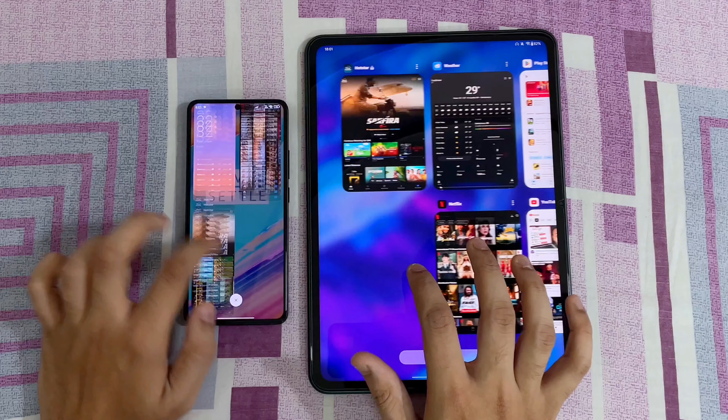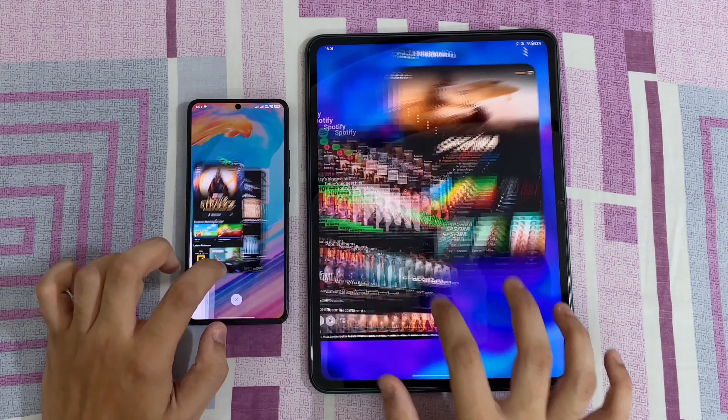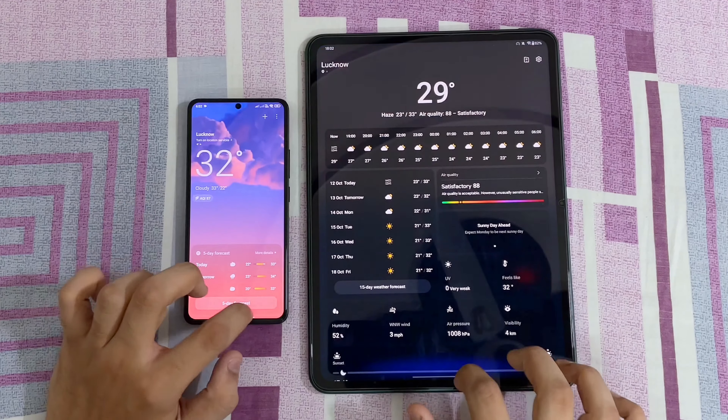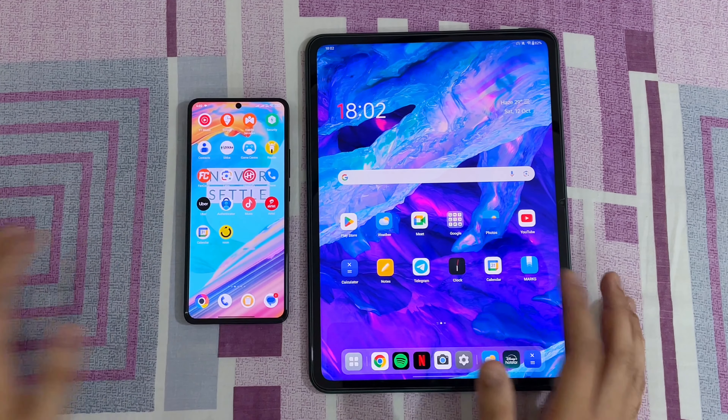It's just awesome. We have Spotify also in RAM. We have Disney in RAM. We have Netflix in RAM. And the weather app is also in RAM. Every app is in RAM, which is awesome.